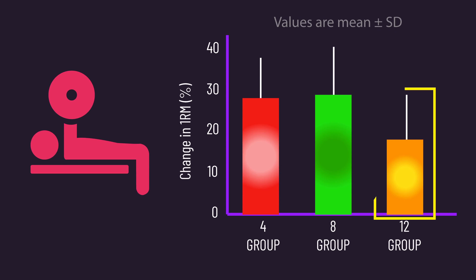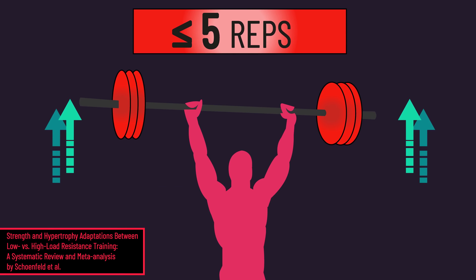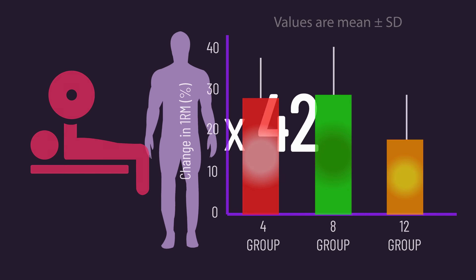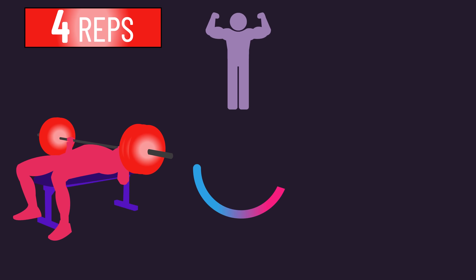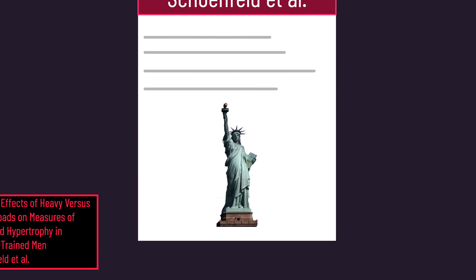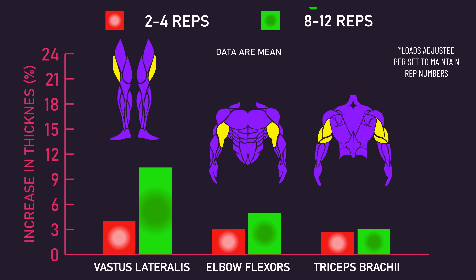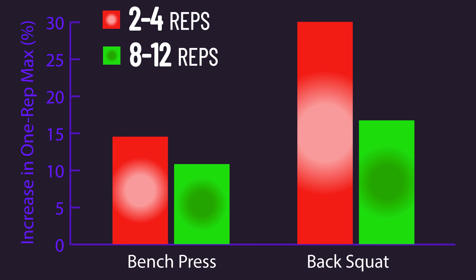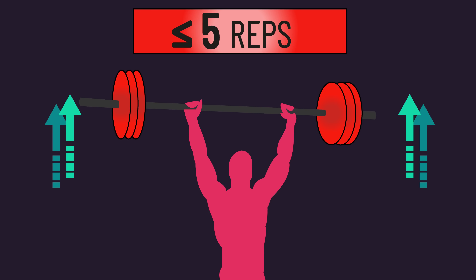Bench press strength gains were lowest for the 12 group, agreeing with the broader literature that heavier loads and lower repetitions are superior for increasing 1-rep max strength. Interestingly, the 4 and 8 groups saw similar strength gains, though the untrained status of subjects may be relevant here. In more trained individuals, 4 reps may be superior to 8 reps for strength. A New York study comparing trained individuals performing 3 sets of 2 to 4 reps versus 3 sets of 8 to 12 reps found strength gains on the bench press and squat were greater for the 2 to 4 rep group. So heavier load and lower rep training — 5 or fewer reps — should probably make up a large part of a strength-oriented program.